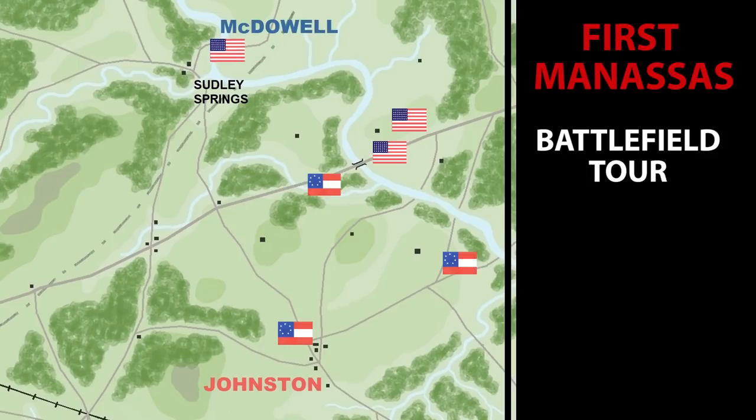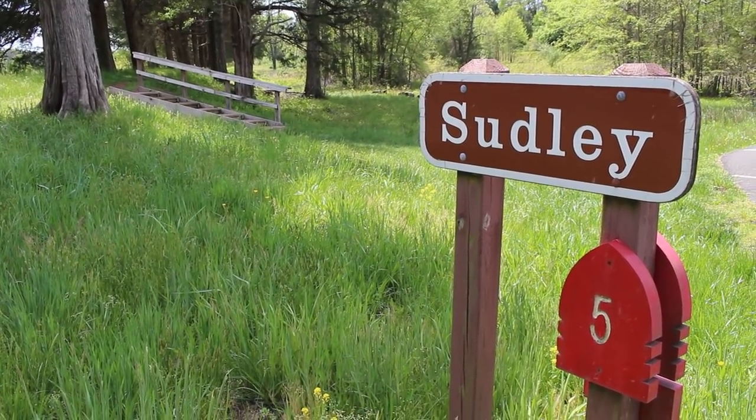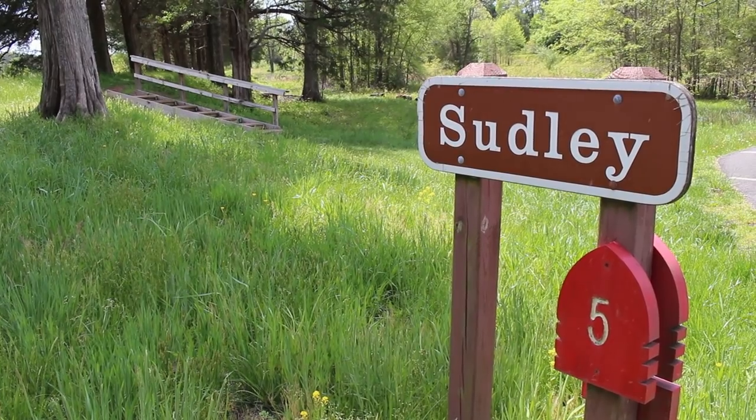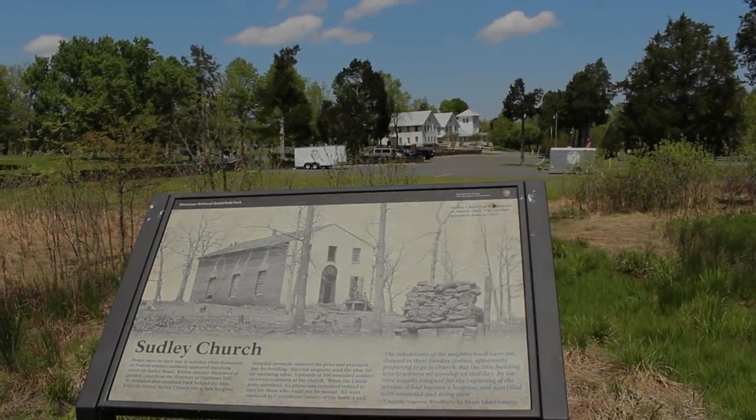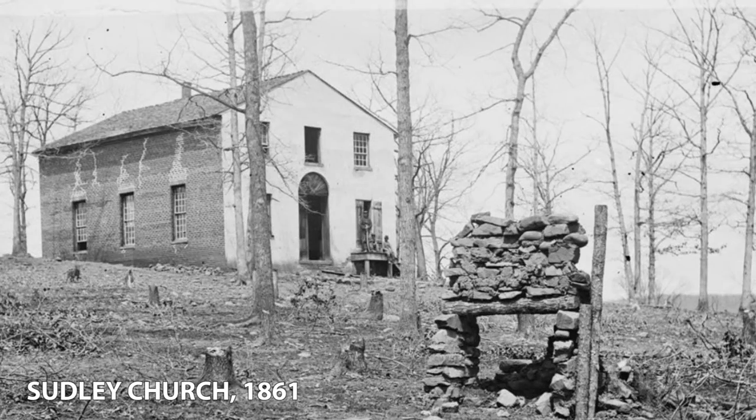McDowell had crossed with his main force to attack the Confederate line in the morning, but the story we're going to tell is from much later in the day, after the battle had ended in Union retreat and disaster. Behind us is Sudley Springs Church — and like the Stone Bridge, it was also destroyed during the battle. At the time of the fighting, it was being used as a field hospital, and somewhere lying in the grass outside this church was a 21-year-old private from New Hampshire, John Lovell Rice. Remember, this battle was fought on a Sunday, and local civilians still went to church that day despite the battle raging around them.